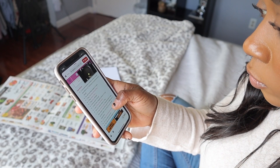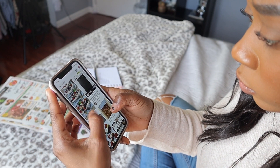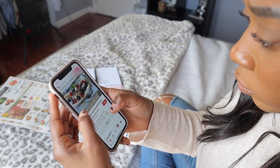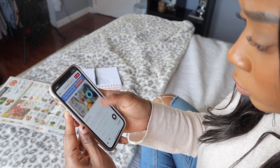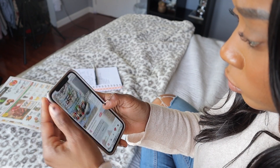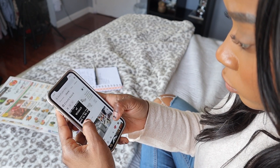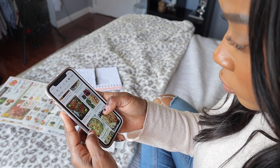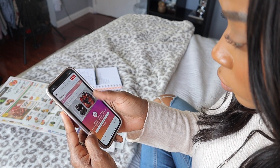Once I'm finished going through the circular and finding out what's on sale, I then go on Pinterest to find different recipes I could make for the week that incorporate the items already on sale. I also like to pick at least one or two recipes that have very similar ingredients, so I'm not buying a huge bag of kale for only one recipe. It really helps me save money and time in the store.